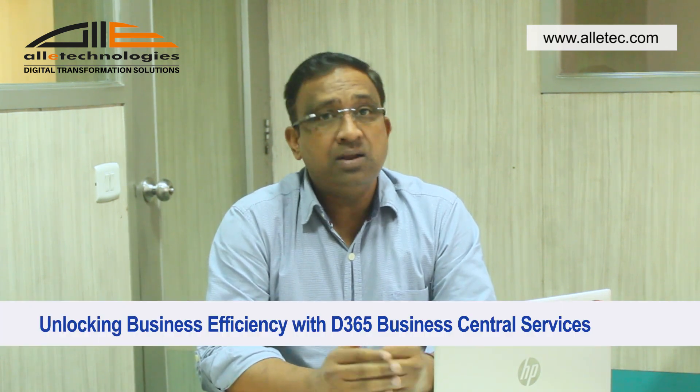Hi, my name is Gaurav Raj. In the video today, I will talk about how ERP plays a key role in bringing efficiency to business operations in an organization.